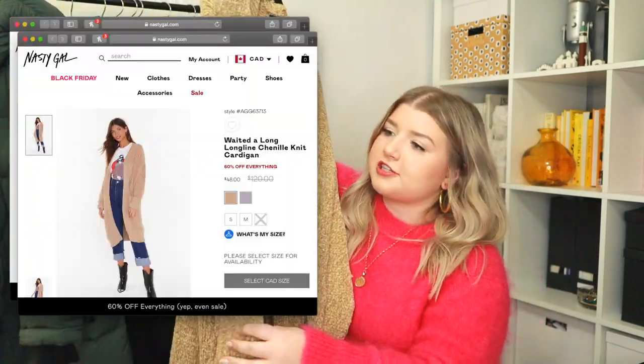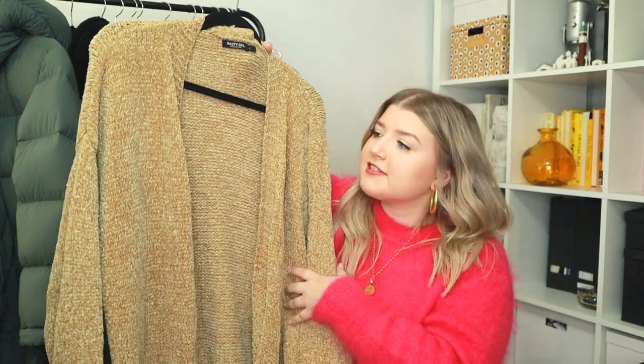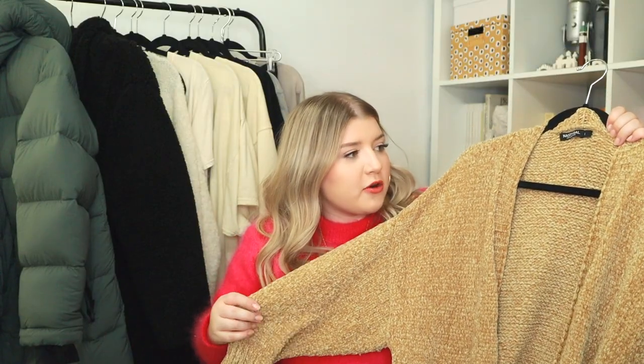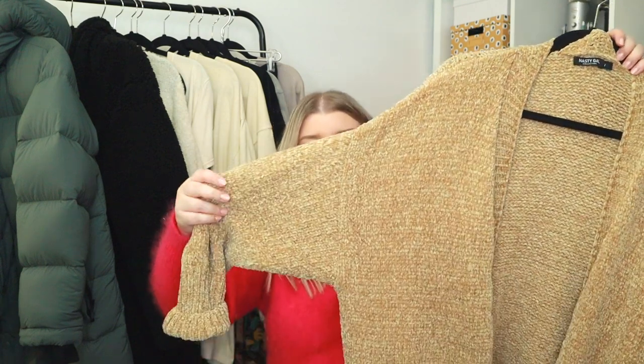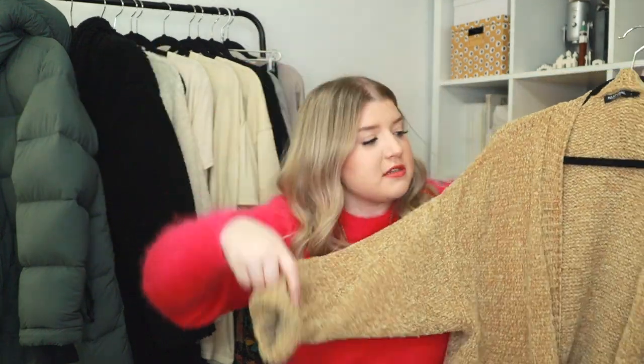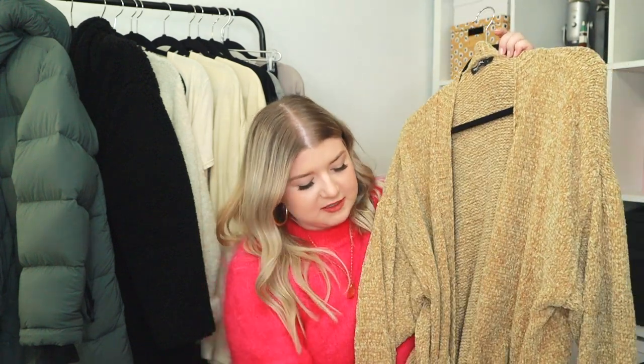Last piece of clothing on the rack is this Nasty Gal chenille cardigan. I love the chenille — it's so soft and velvety looking. The only thing about this sweater is that since it is chenille the thread seems to pull, so there are some pulls in the sleeves which is really sad. I've only worn this a few times and I feel like it's really prone to snagging on things. But it's so beautiful and soft — I might just have to wear it around the house from now on.